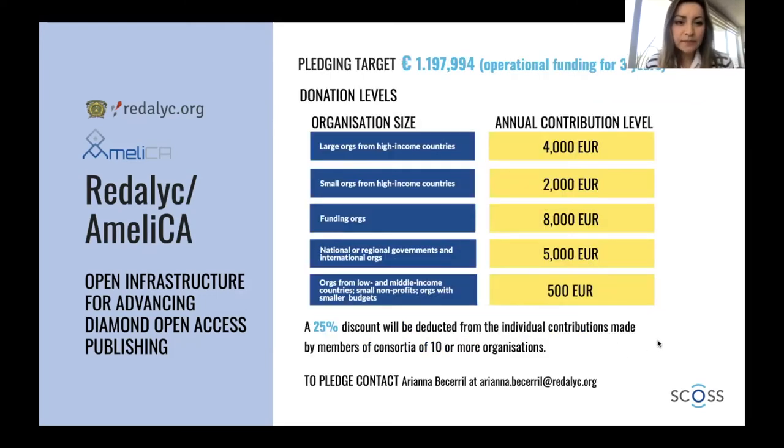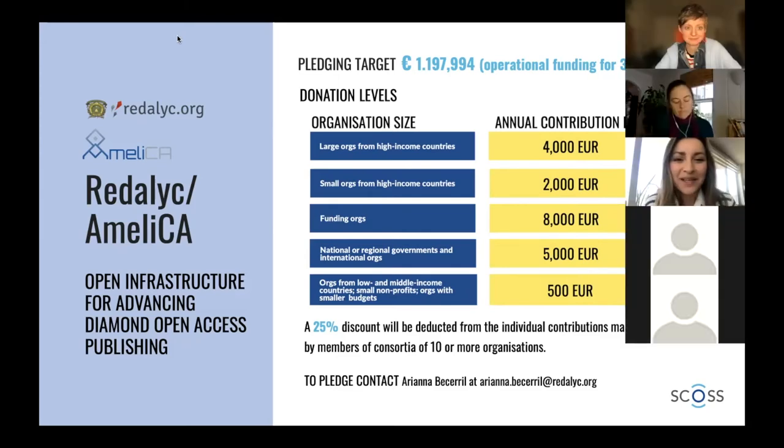We need to upgrade this infrastructure in order to keep operating and remain competitive. This is our target — we need this only to update our infrastructure. These are our suggestions for contributions. We are very flexible in terms of the periodicity of the contribution and the amounts. This is our original suggestion for organizations from high-income countries or small organizations or funding organizations, but we are very flexible. If you are interested, please contact me or directly contact Redalyc — we have a form on the web page.